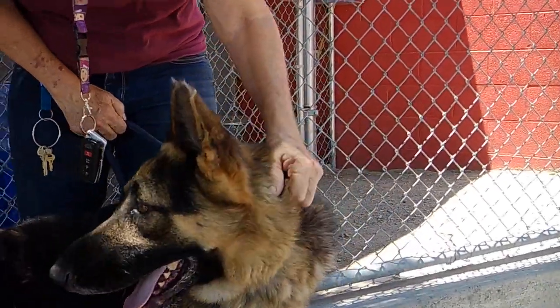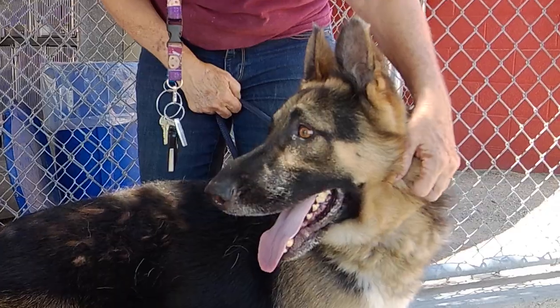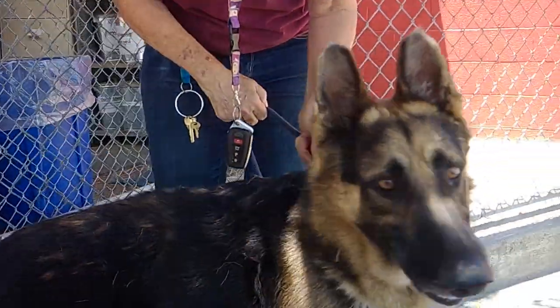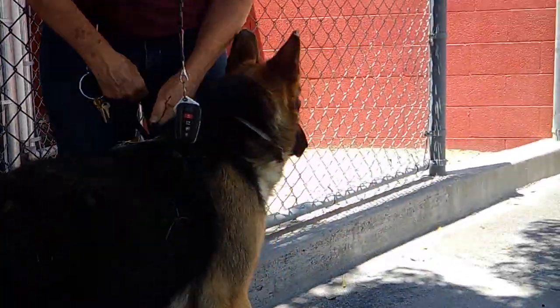I just think he's a darling dog. He does have energy, he does need some structure, he needs to be trained. Put that effort in and you will never regret it. All dogs need some structure.